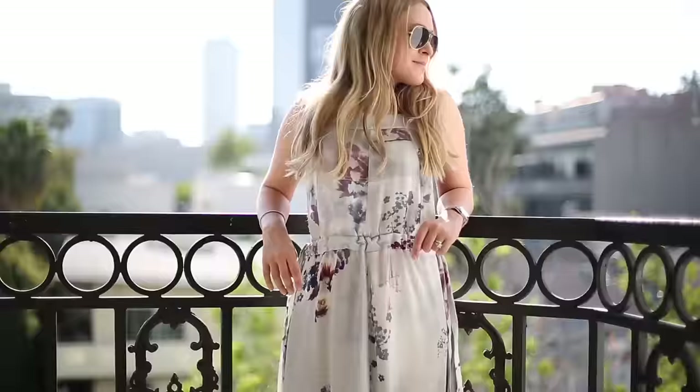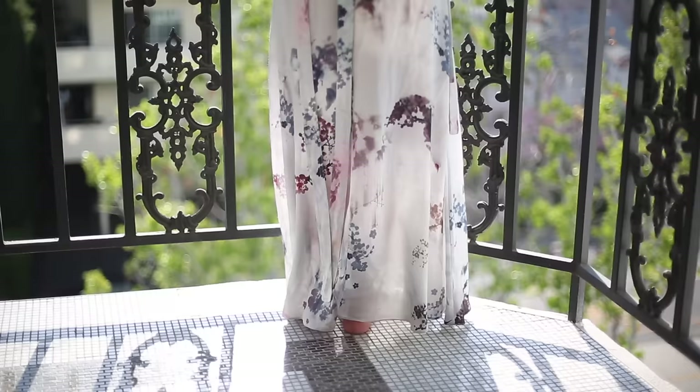I'm going to try something new for this video and put outfit-of-the-day style close-up inserts for haul videos — let me know in the comments if you like it so I know whether to do it again. I really loved wearing this dress, it was so comfortable, and it wasn't too expensive either — I think it was around £45.